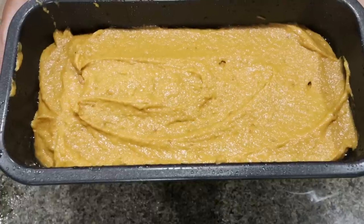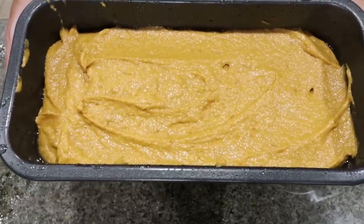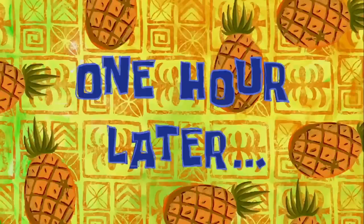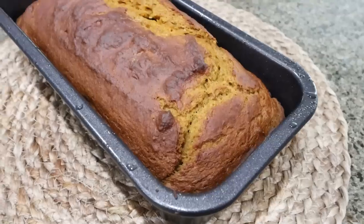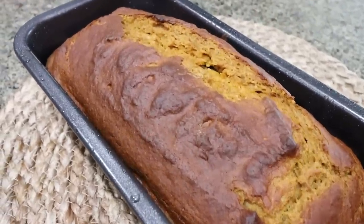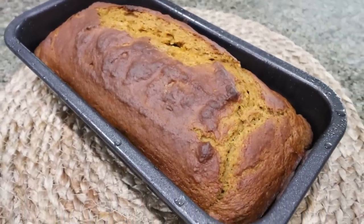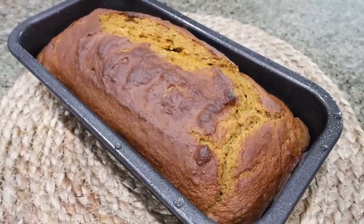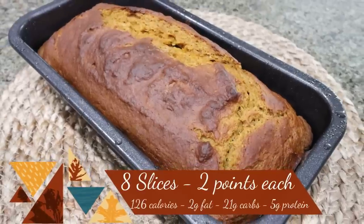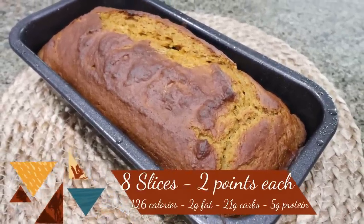This goes into a 375-degree oven for about an hour or until cooked completely through and a toothpick comes out clean. One hour later, our pumpkin bread is out of the oven. It smells so good and looks so good. I'm going to let it cool completely, slice it up, and package it up for the week. I'll put points, calories, and macros on screen for you — another healthier alternative to those yummy goodies at Starbucks.